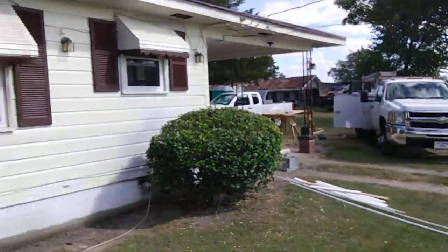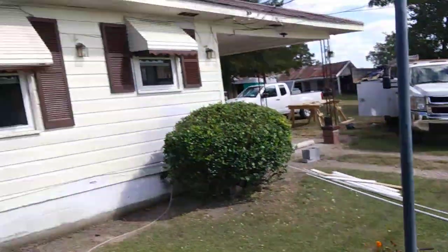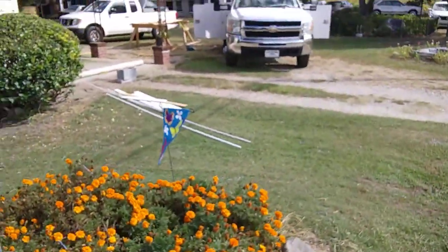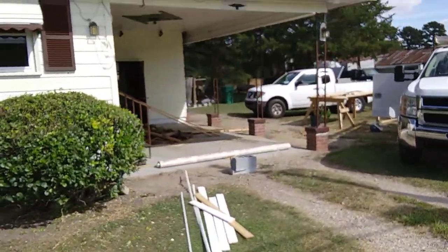Those are the work trucks that I cleaned up right there. Check out that new roof — I spent $8,000 on the roof.